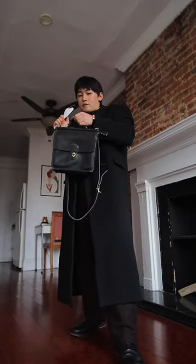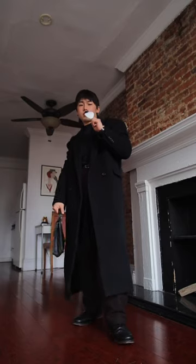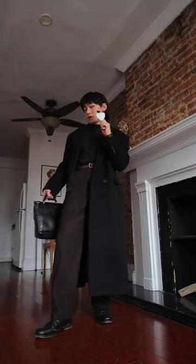Finally gonna finish off with the vintage Coach I thrifted the other day. I think I'm gonna take the strap off — boom, oh yeah. There you have it folks, this is your sign to try wearing a mock neck.